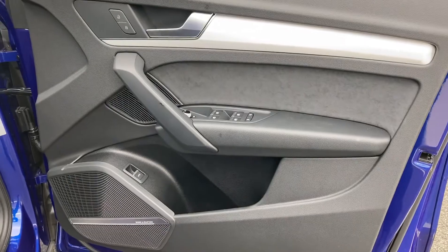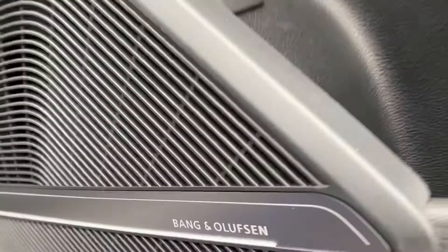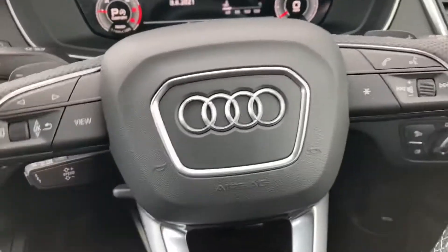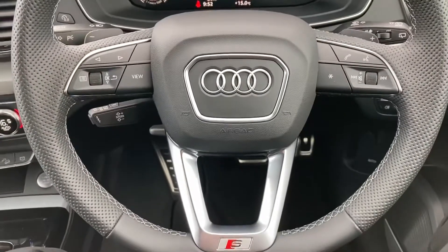This vehicle comes with the optional comfort and sound pack, which includes the Bang & Olufsen sound system — it sounds amazing throughout the vehicle. With this pack you also get extended LED interior lighting and a 360-degree camera.